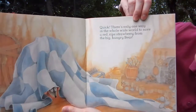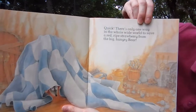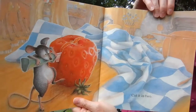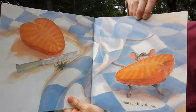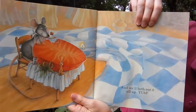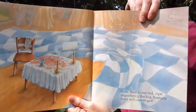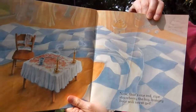Quick, there's only one way in the whole wide world to save a red ripe strawberry from the big hungry bear. What do you think that is? How do you think the mouse can save it? Cut it in two. Share half with me. I would like that. And we'll both eat it all up. Yum!